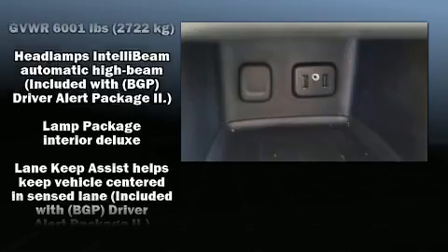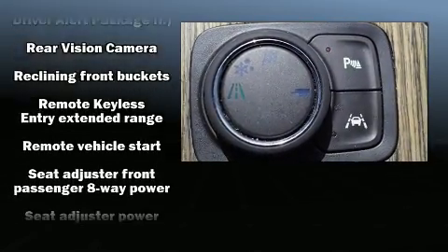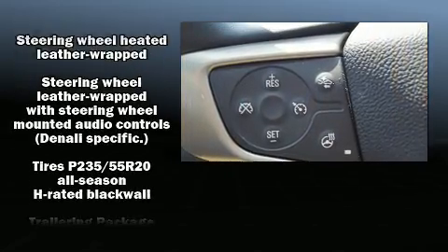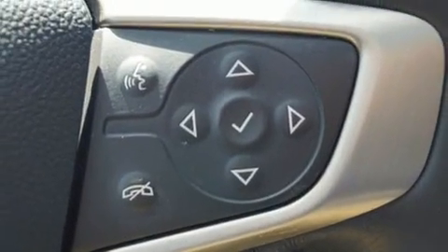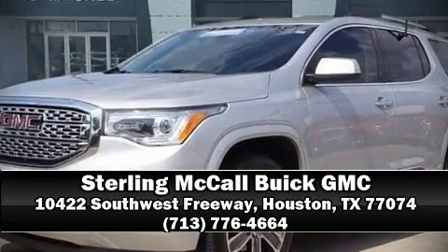Safety equipment includes dual front impact airbags with occupant sensing, head curtain airbags, traction control, a panic alarm, OnStar, and four-wheel disc brakes with ABS. It also arrives with a Carfax history report indicating just one previous owner. Stop by our dealership or give us a call for more information.